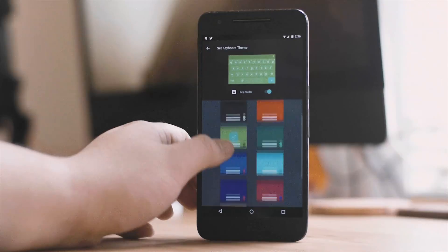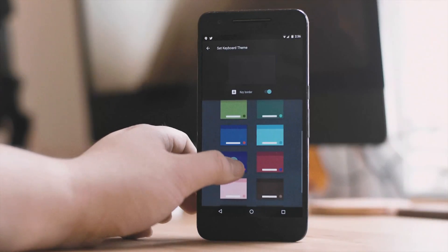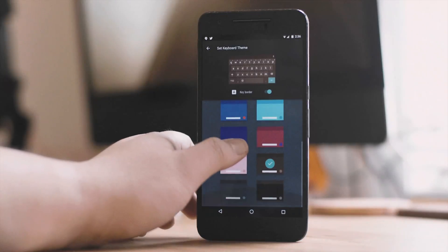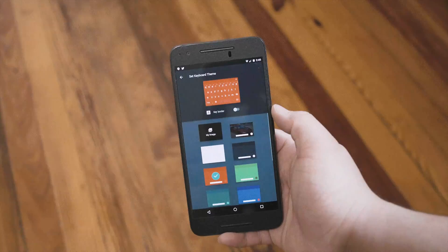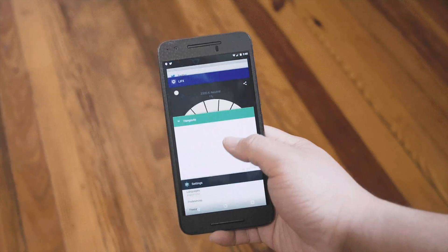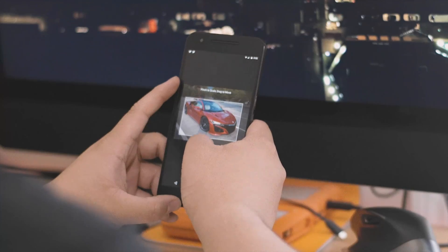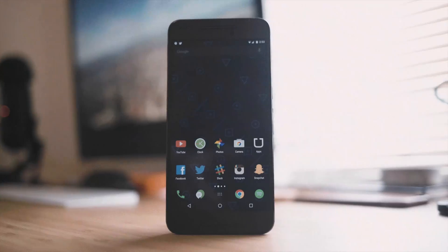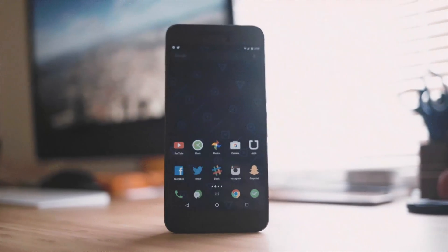Moving on to the second feature: I'm now able to switch keyboard themes using the stock Google keyboard. No matter what Android phone I'm using, I always use the stock Google keyboard for its gesture typing — it just works. With Android N you can change the keyboard theme to a bunch of different colors, and you can even choose your own photo and set that as your background, which is kind of neat.